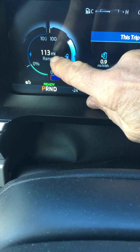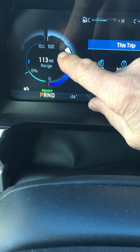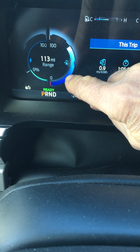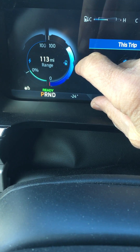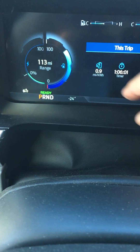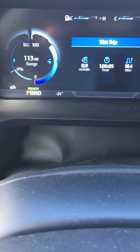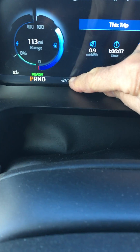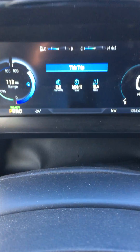It really dropped the range — down to 113 — which is probably due to the heater running. The slide graph still shows probably 75% of charge or something like that, but you've got to realize the temperature out here is negative 24 degrees outside.